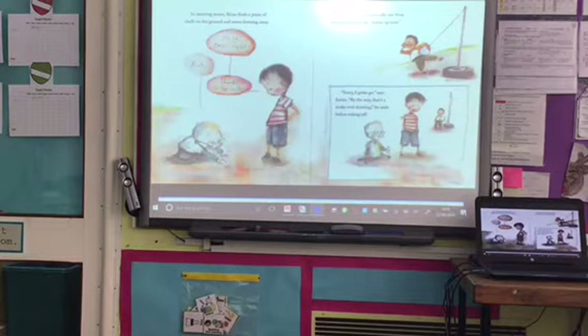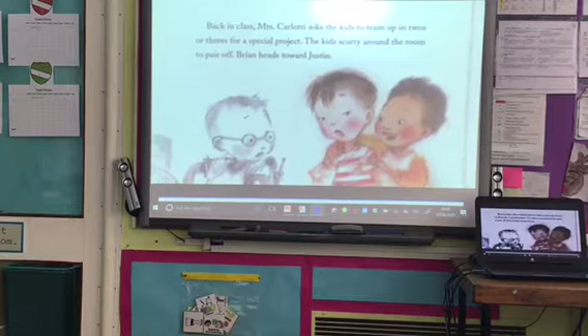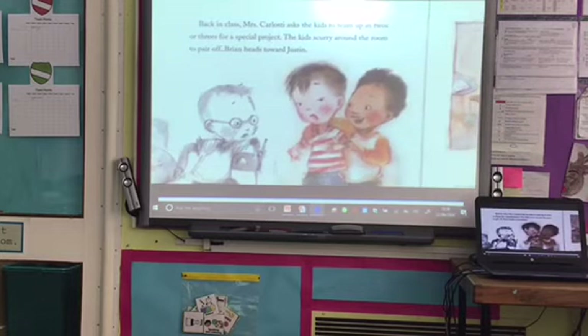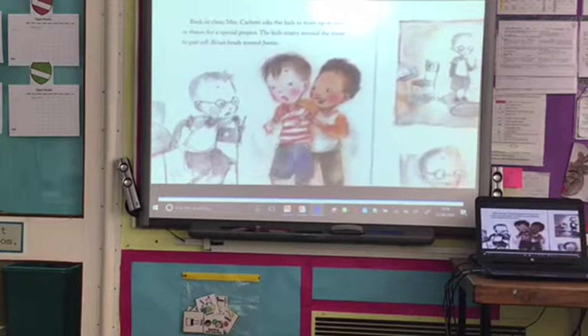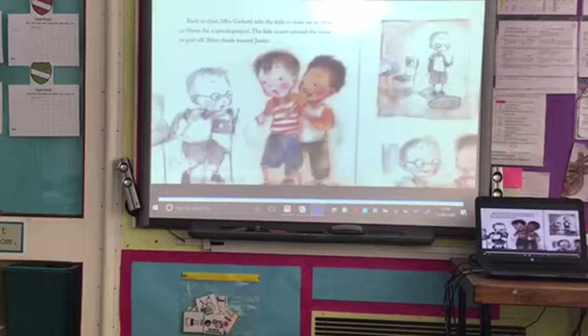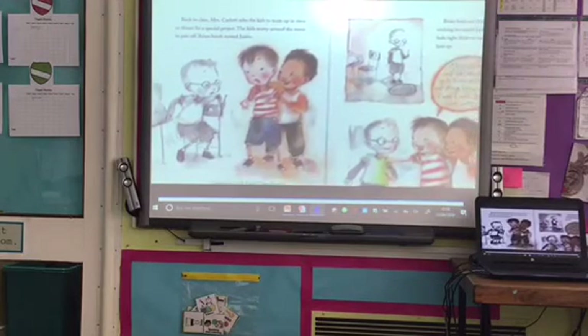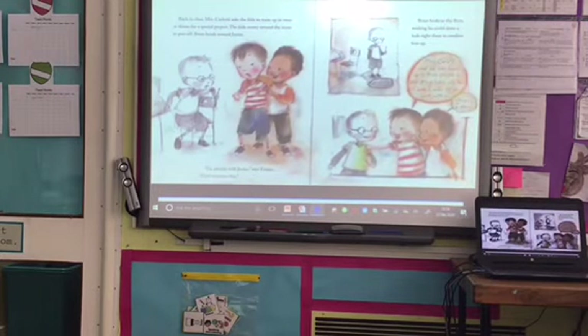'Hey Justin,' Emilio calls out from the tetherball court. 'You're up next.' 'Sorry, I gotta go,' says Justin. 'By the way, that's a really cool drawing,' he adds before taking off. Back in class, Mrs Carlotti asks the kids to team up in twos or threes for a special project. Brian heads toward Justin, but Emilio says, 'I'm already with Justin. Find someone else.' Brian looks at the floor, wishing he could draw a hole right there to swallow him up. Then Justin says, 'Mrs Carlotti said we can have up to three people in our group — we're only two. Come on Emilio, let him work with us.' 'Okay, I guess.'